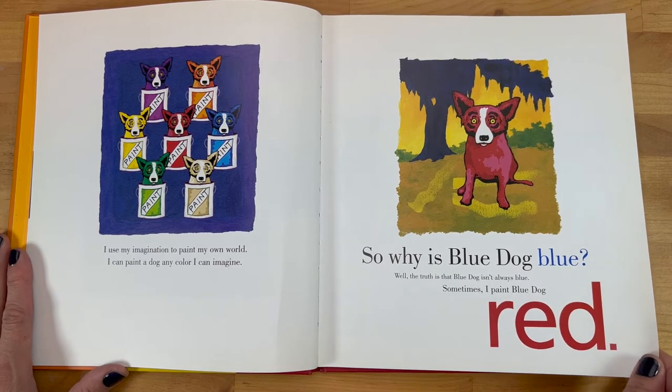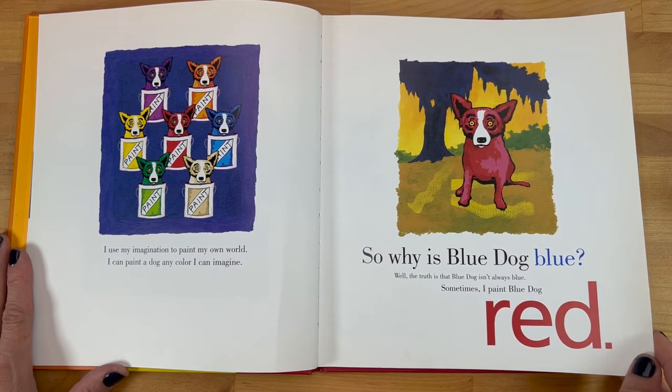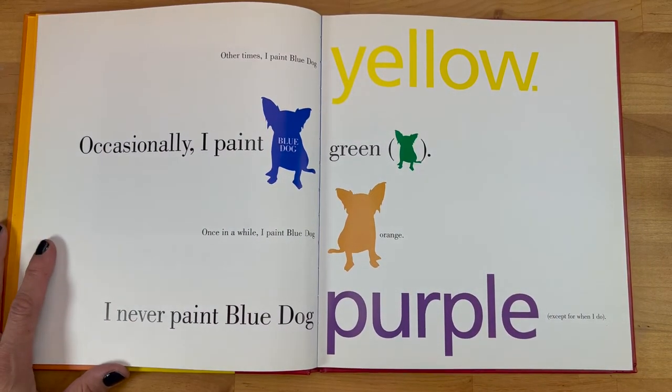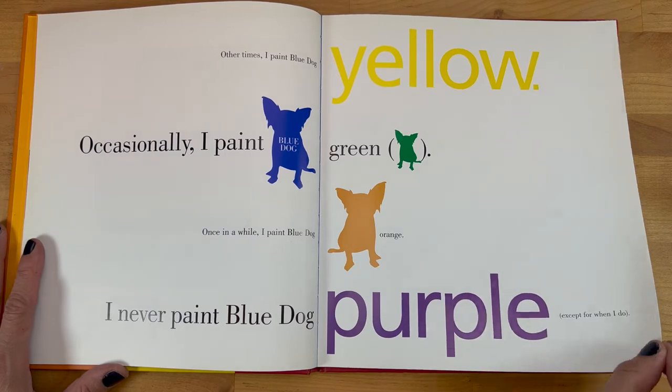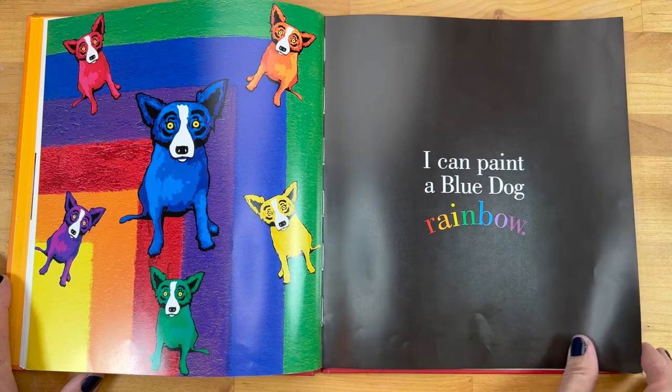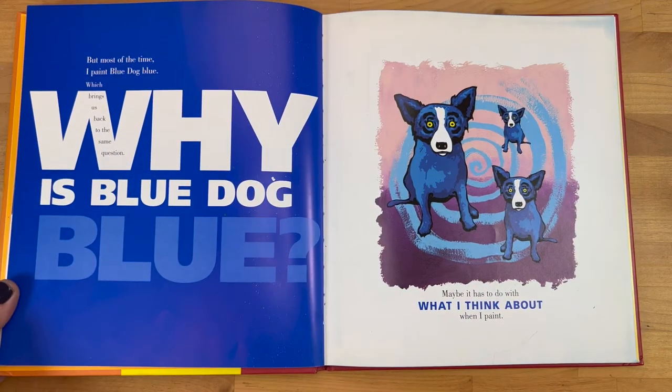The truth is that Blue Dog isn't always blue. Sometimes I paint Blue Dog red. Other times I paint Blue Dog yellow. Occasionally I paint Blue Dog green. Once in a while I paint Blue Dog orange. I never paint Blue Dog purple — except for when I do. I can paint Blue Dog rainbow, but most of the time I paint Blue Dog blue. Which brings us back to the same question: why is Blue Dog blue?